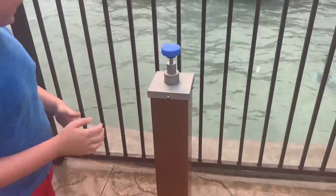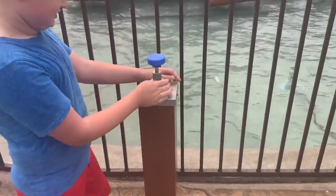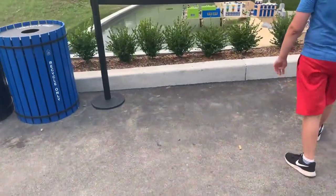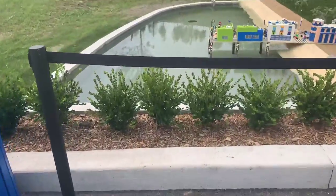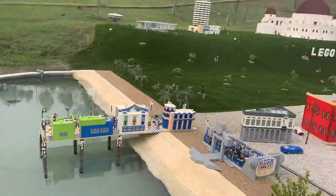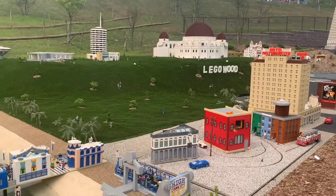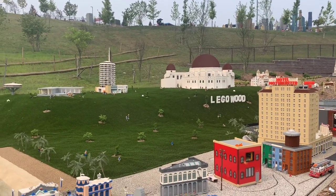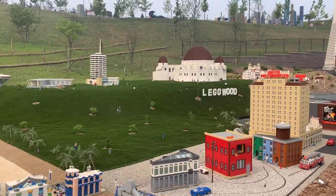All right, watch this — the Legoland geyser! Oh, instead of Hollywood it's 'Lego Wood'!